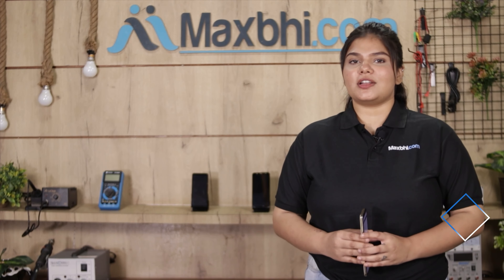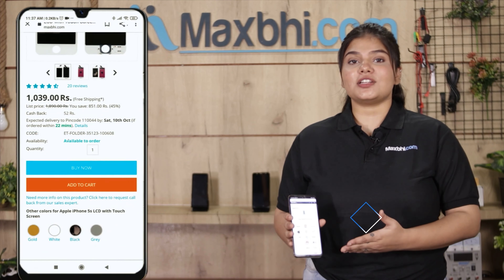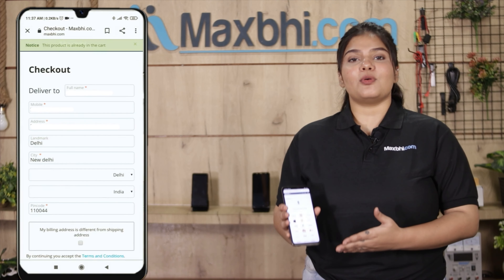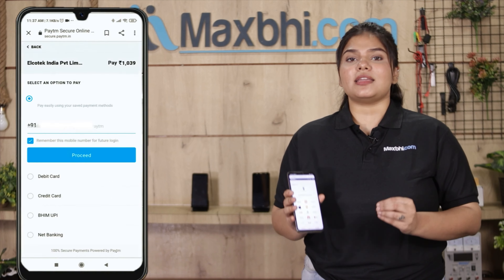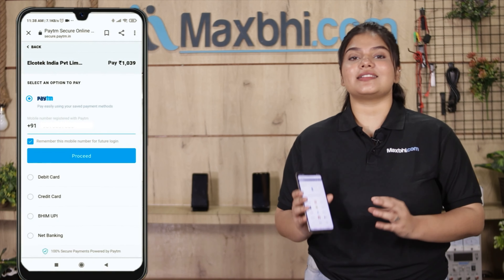Friends, ordering on MaxBee.com is very easy and simple. Our website is MaxBee.com. You can search for your product, click on the product page, and click on Buy Now. Fill in your name, mobile number, and address, then click on Order. After clicking Order, you will be on our super secure payment page where you can use almost all payment methods,